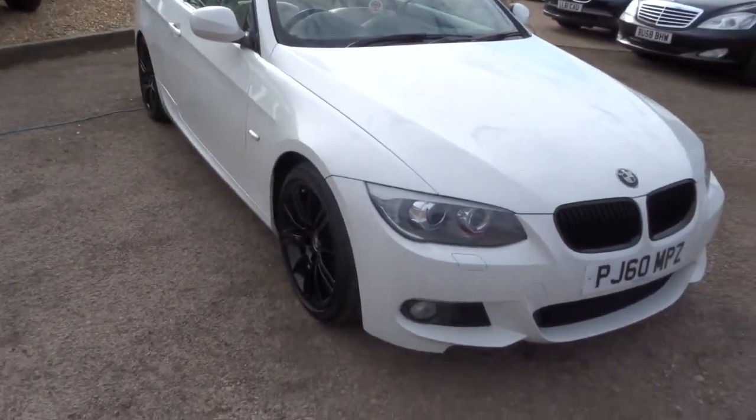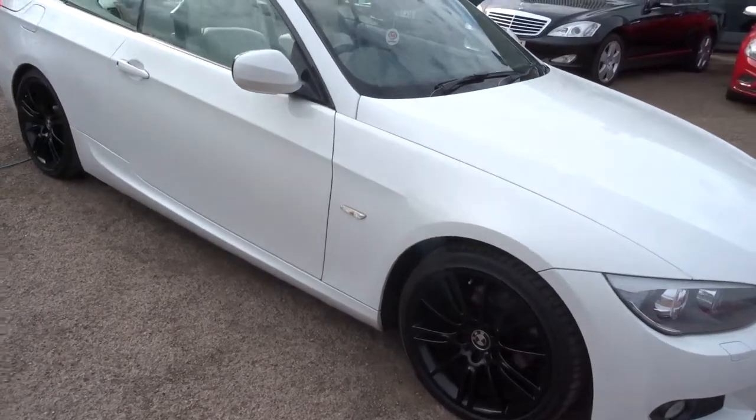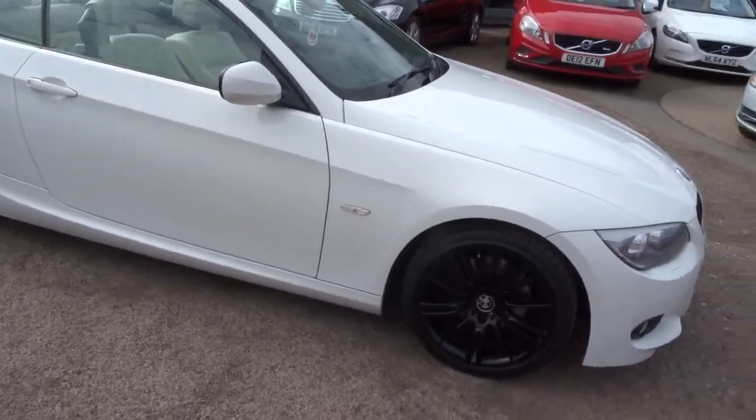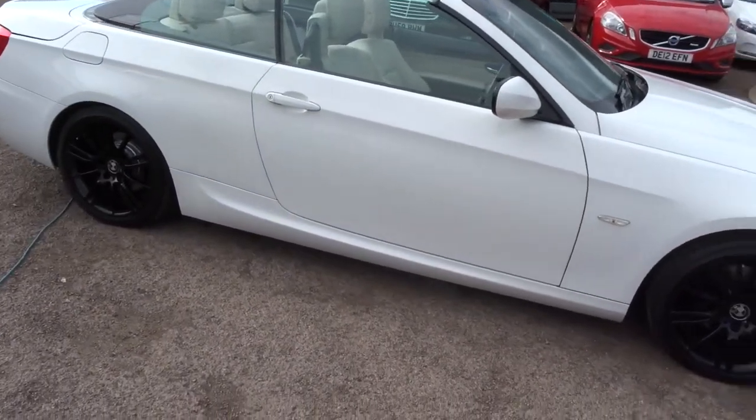Hi, welcome to Country Car. My name is Kevin. I'm just showing you one of our latest arrivals. It is in fact a BMW 320 diesel convertible, M Sport.